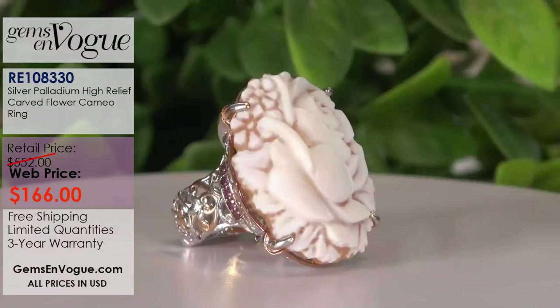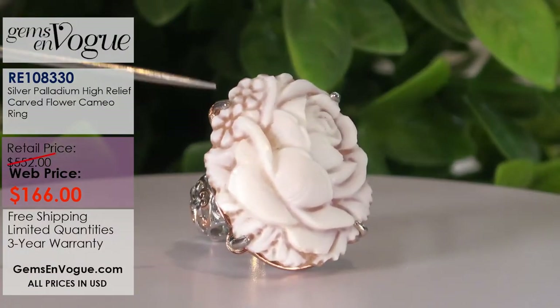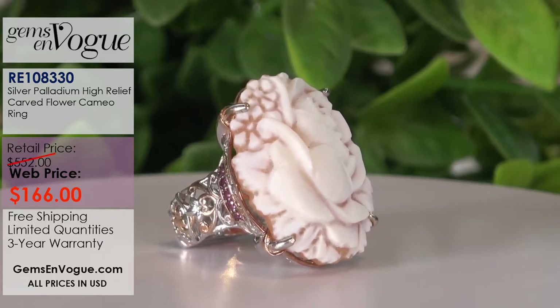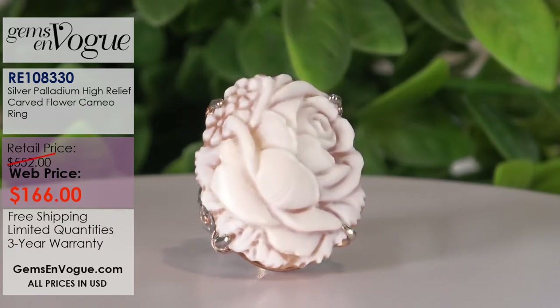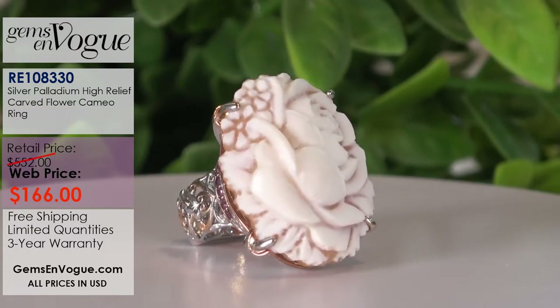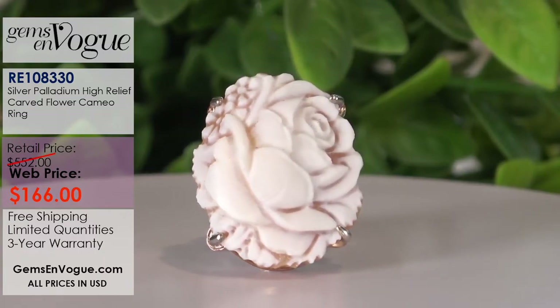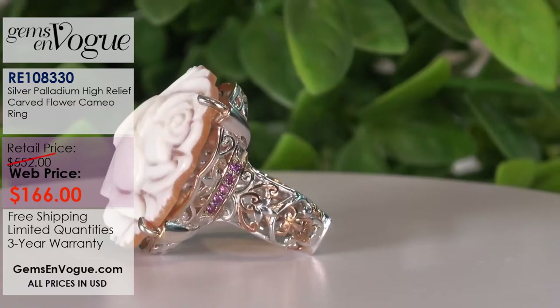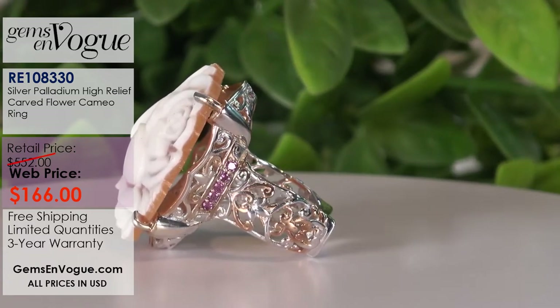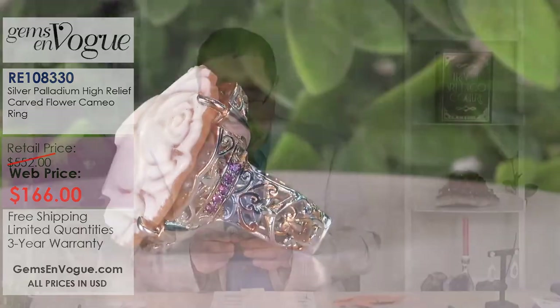Do you remember the dangling rose earring I just shared? How about a lovely ring to go with it? What I love about this one is it has no border — the carving goes all the way to the edge. It almost looks like you're wearing an ivory flower. Absolutely beautiful. I have three pieces in stock: sizes seven, eight, and six, but I will size it up — sizing is completely free. Just note what size you want in the comment section at checkout. It does have rotolight stones on the side and a lovely Euro shank. Only $166.